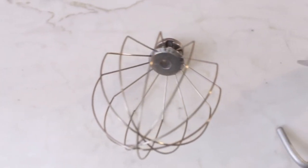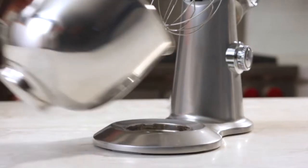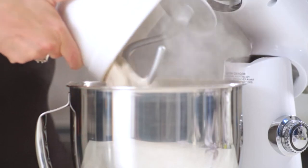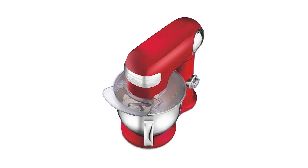The bowl is easily accessible due to the tilt-back head. This electric stand mixer comes with a number of attachments that can be used for everything from making sauces to baking bread. It includes a chef's whisk, a flat mixing paddle, a dough hook, and a splash guard with pour spout. The splash cover keeps dry ingredients in the bowl and not all over your counter.